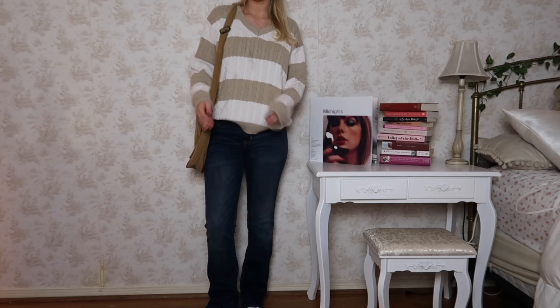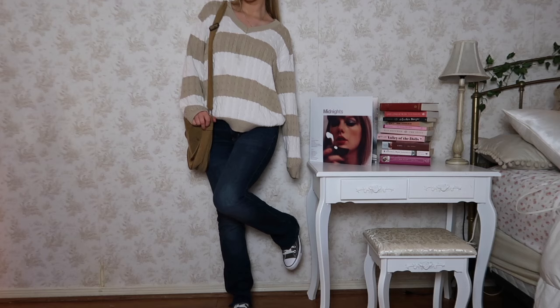Keeping the same vibe for the other sweater — also has a stain on it, it happens to the best of us. Styled it with Hollister jeans, the same casual bag, and some Converse.